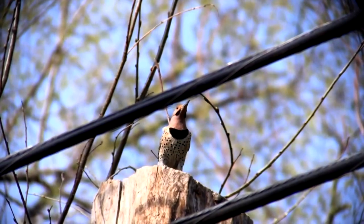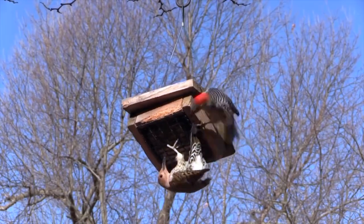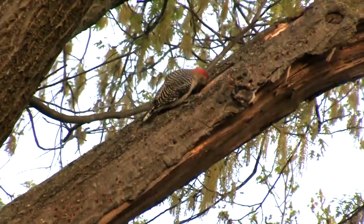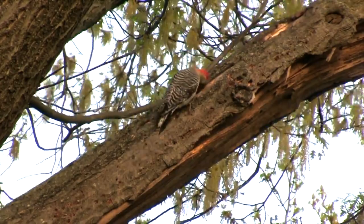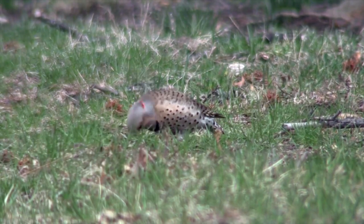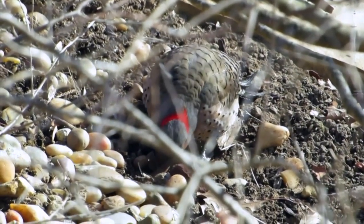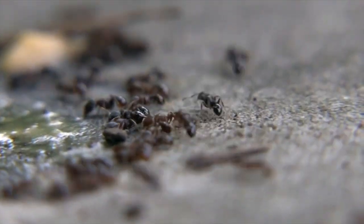As woodpeckers go, the flicker is odd man out. There's his appearance — for starters, he's not like most of them, mainly black and white. Nor does he spend most of the time that he's feeding pecking on tree trunks. Other woodpeckers tap around on the bark, then listen and watch for insect movement, or they drill a spot open so that the sap will trap insects for them. But more often, the flicker forages for bugs on the ground. He hammers the soil as if it were a tree trunk, looking for a foul-tasting food that most birds avoid — ants.